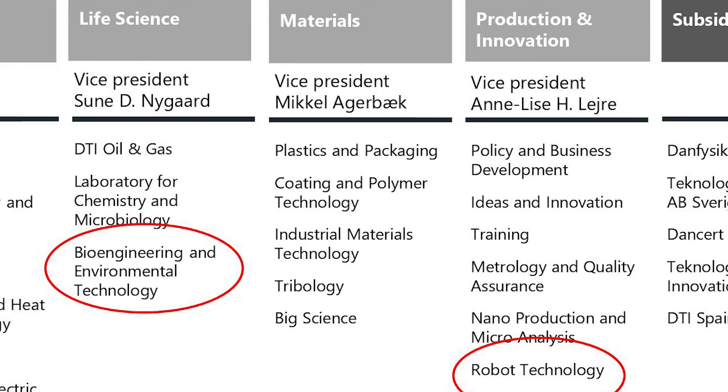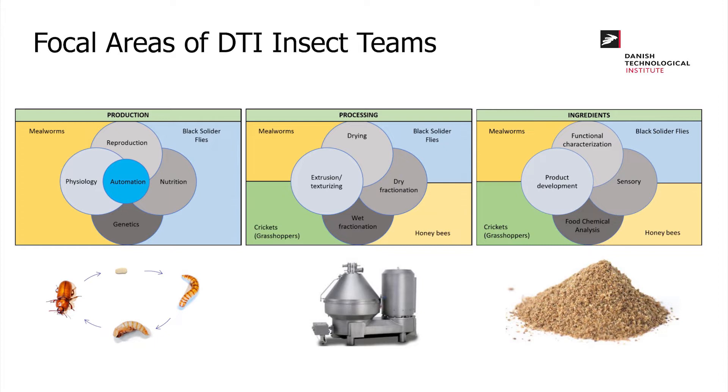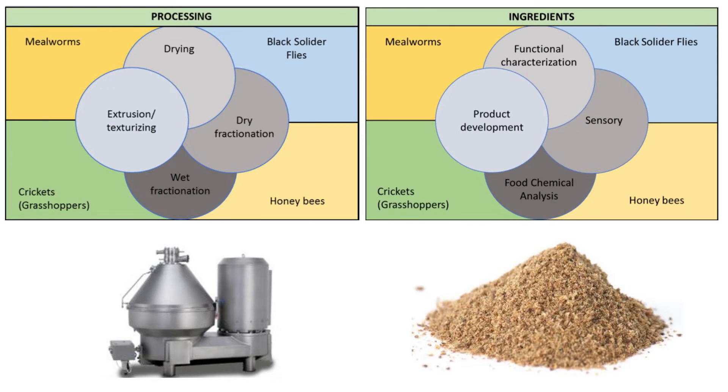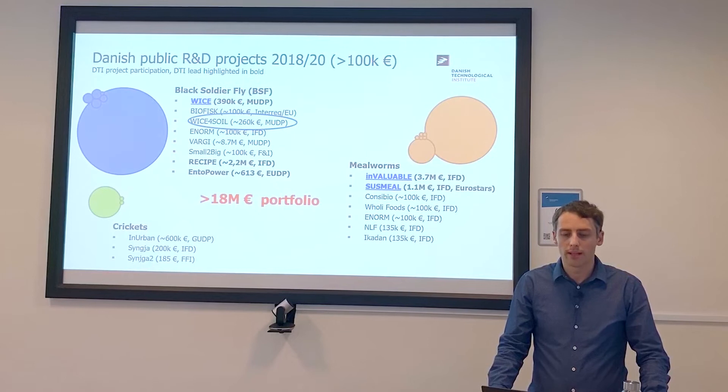Our efforts are done by multiple cross-disciplinary teams working through the entire value chain of insect production — from production, which is the focal area where I am involved, to processing, ingredients development, and applications. For the past two years, we've been leaders in different R&D projects covering more than 80 million euros in budgetary funding. Today I will focus on one of those: WISE for Soil.